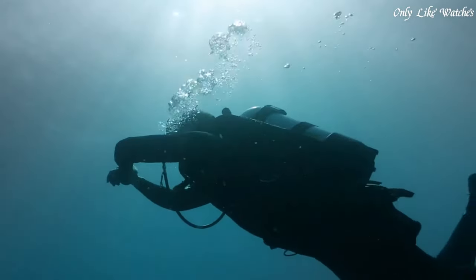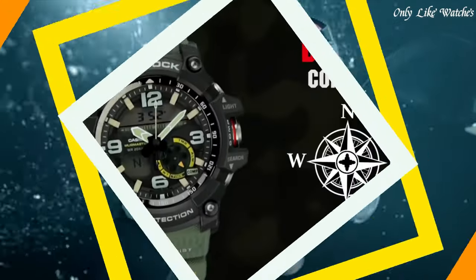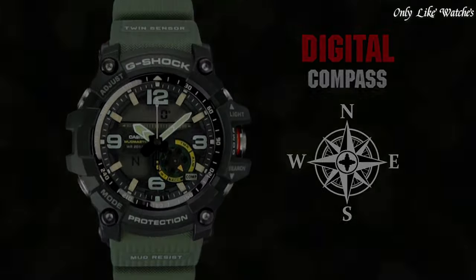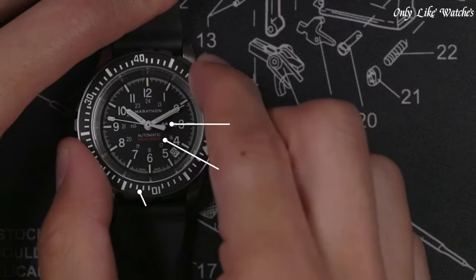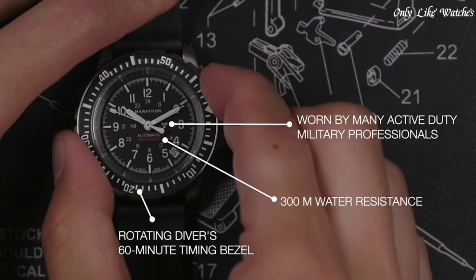Hello everyone. Today I will show you the best Navy SEALs watches for men based on specifications. Please subscribe to my channel for more videos, and if you have any questions, please comment in the comment section.